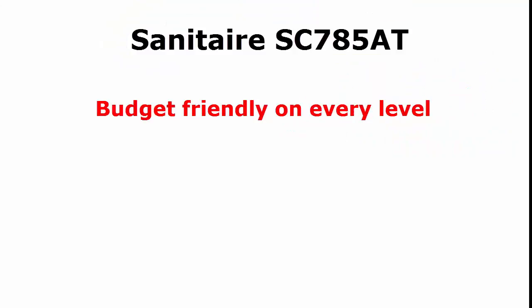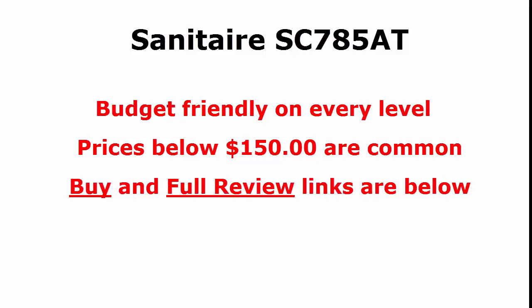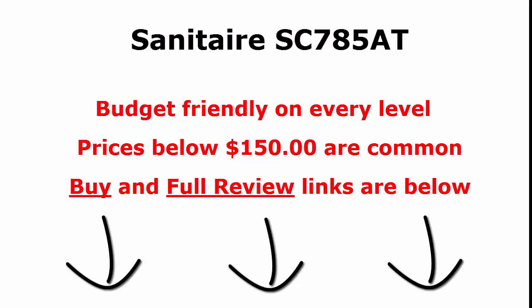These units are incredibly affordable. Prices below $150 are common on Amazon. If you are interested, I did a full review on this unit, the Sanitaire SC785AT, over on my blog at cleaningforprofit.com. The short link to the article is below, so check it out if you'd like.